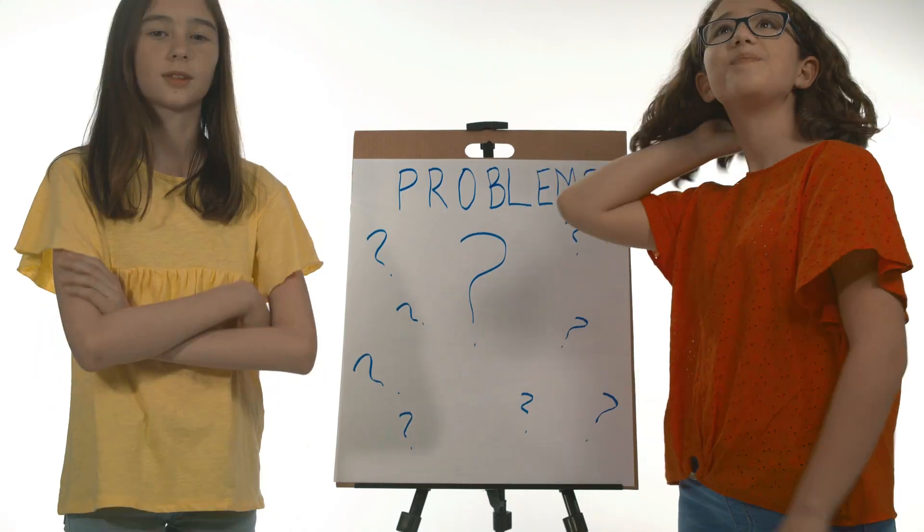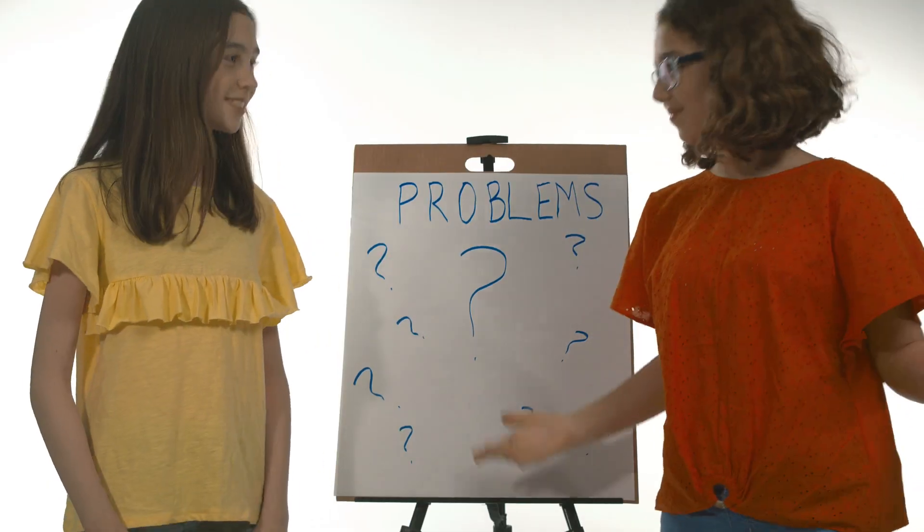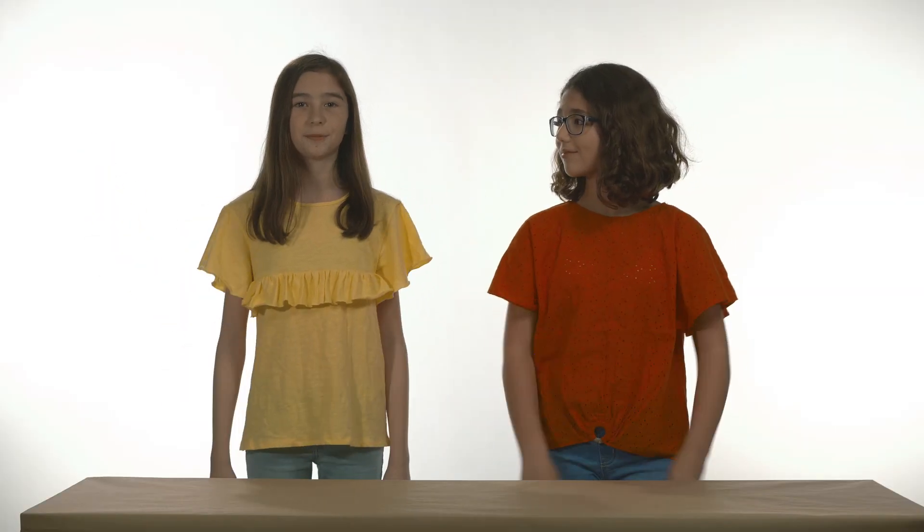In this challenge your team will design and build an invention that solves a problem. It can be any problem your team chooses. Your invention will be a physical device or software that uses technical methods to solve your problem, and it must operate live on stage during your presentation.